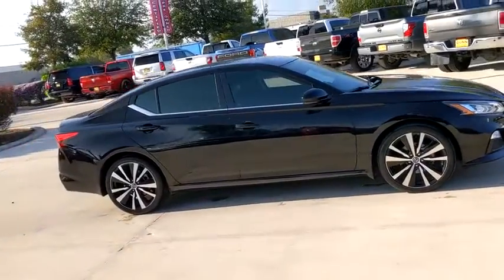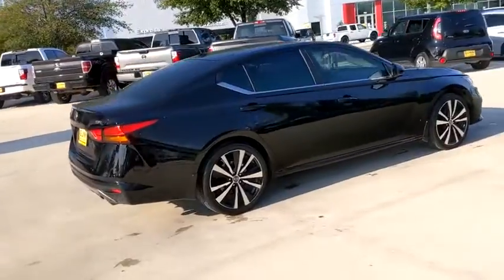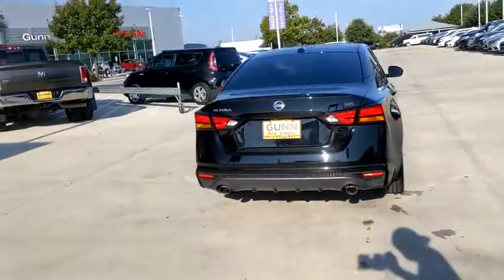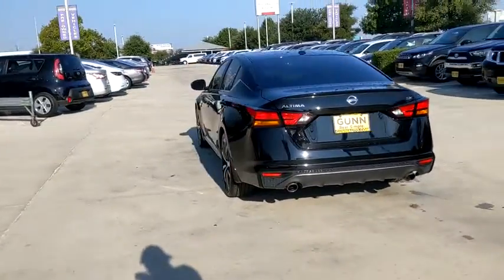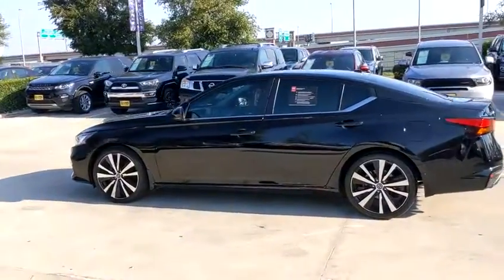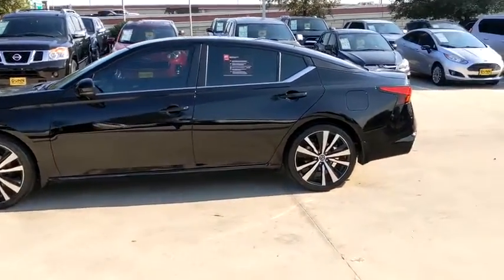Stop by and take a look at the 2019 Nissan Altima. The Nissan Altima offers advanced features to make life easier, and most of the features come standard. Combine that with the powerful engine, six standard airbags, and over 5,000 quality and performance tests, and you'll see the Nissan Altima is made to drive and built to last.